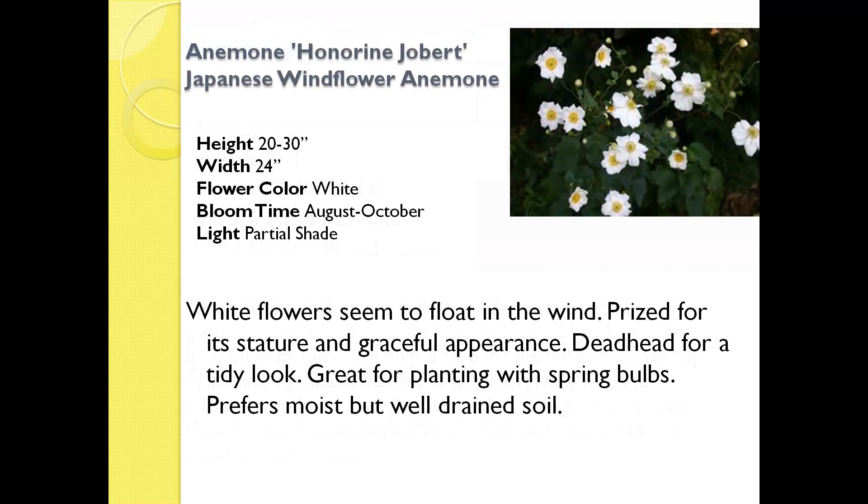Anemone Honorine Jobert, also called Japanese Windflower, is at the opposite end of the flowering spectrum from ajuga — it doesn't even start blooming until August, September, and even into October when a lot of perennial flowers have finished for the year. This is another great plant for shade, adding a bright pop of white color with a yellow center in the flowers. One thing to note: anemone is very, very late to leaf out in the spring. Homeowners will often think it has died because you may not see any leaves or flowers coming up until well into May or June. So don't give up on your anemone — leave that area alone and give it a long time in the spring to start showing color.